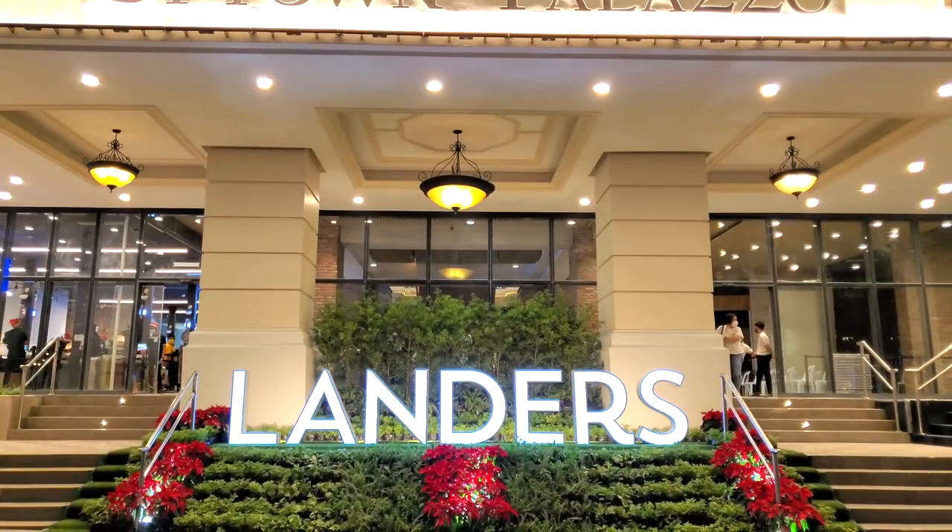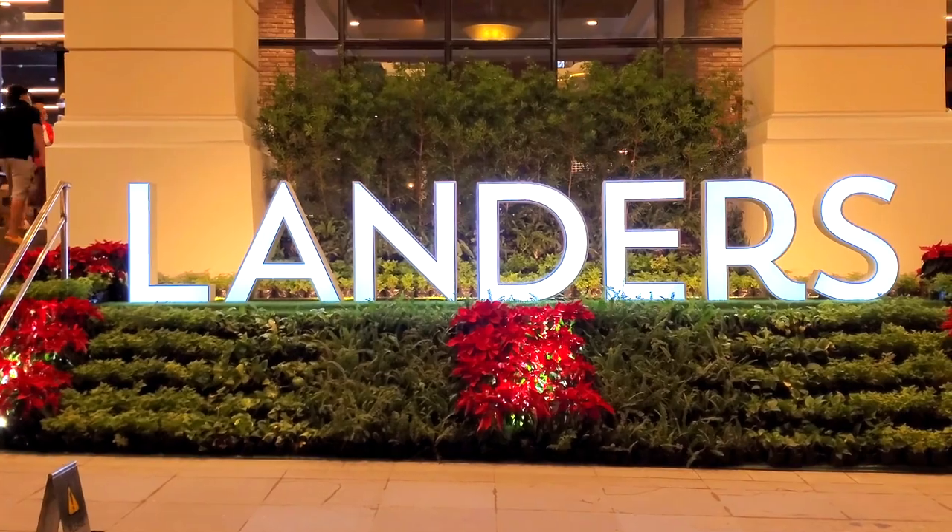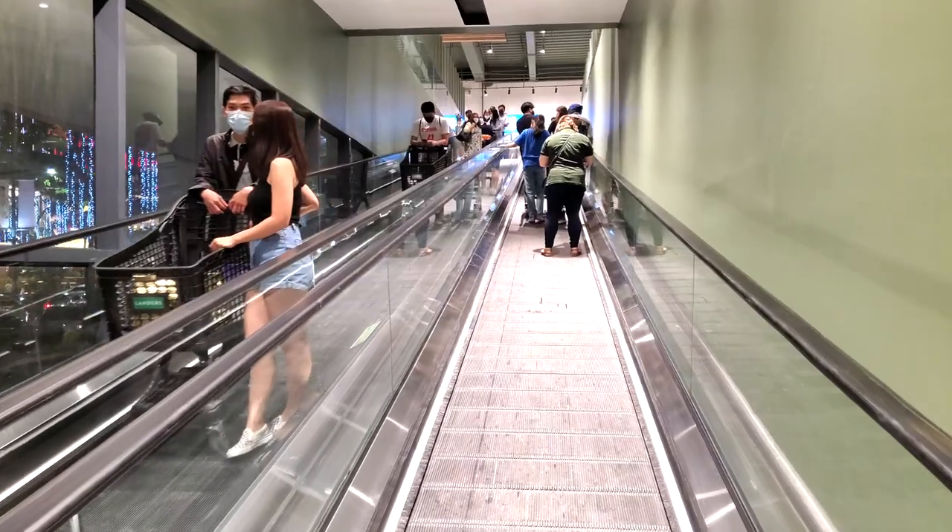In today's video we're going to be exploring the new grocery store Landers at the Uptown Palazzo. There are two floors for the grocery store, so without wasting time let's get started.